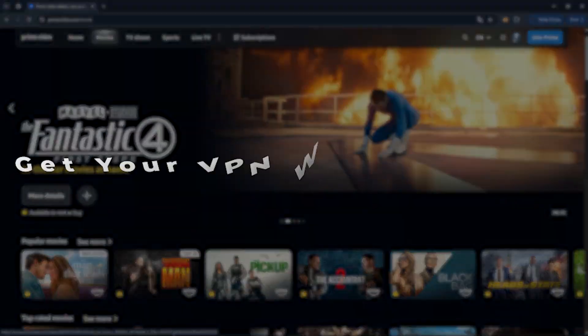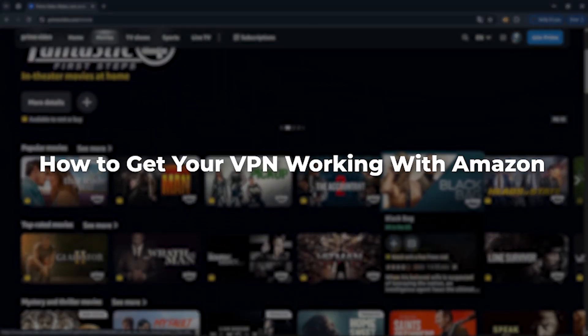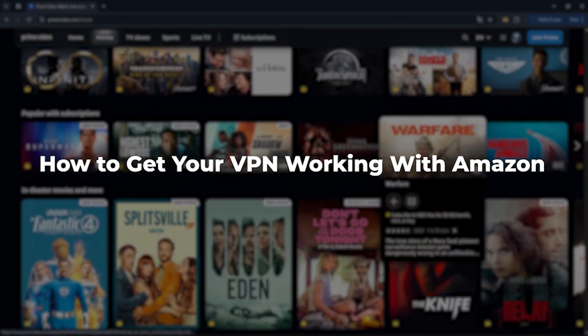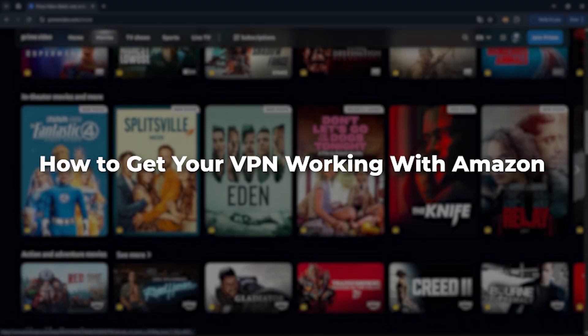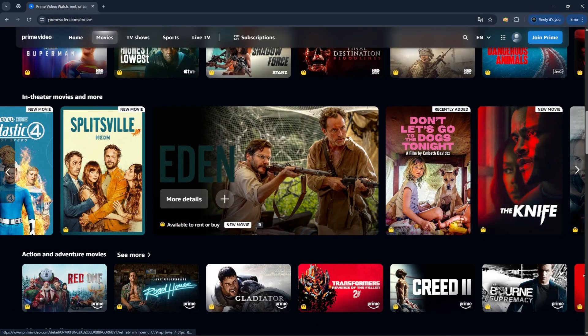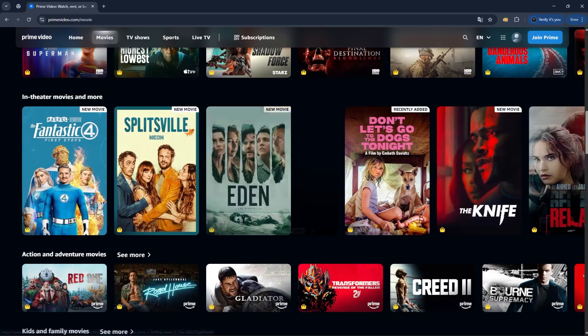Hey everyone, and in this video I'll be covering what you need to know if Amazon Prime Video isn't showing the titles you're looking for, or if you're getting those frustrating regional notices that certain shows just aren't available in your country. Now this usually happens because of geo-restrictions, which means Amazon is limiting what content you can watch based on your location. So if you're outside the US, you're going to miss out on a big chunk of the library.